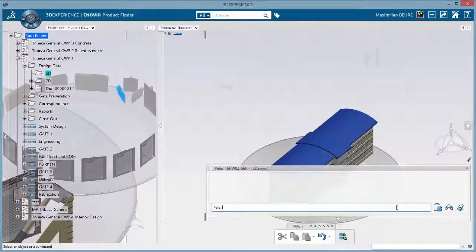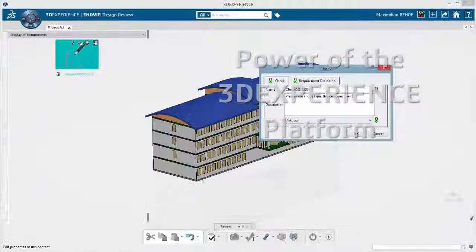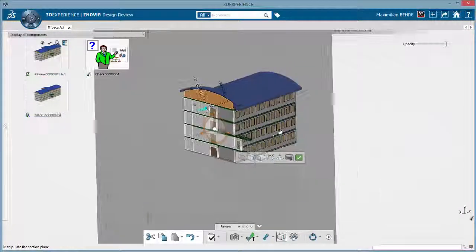The power of the 3D Experience platform allows everyone to be on the same platform and seamlessly collaborate across projects and global teams in real-time.